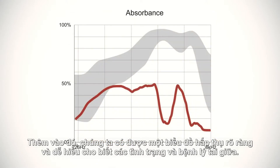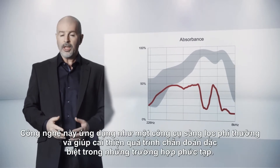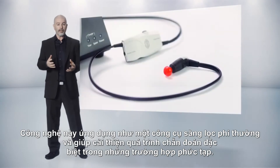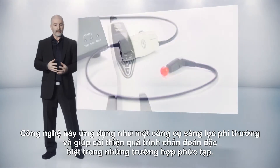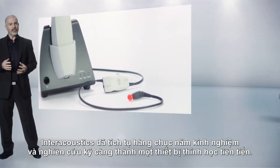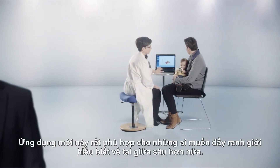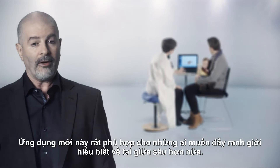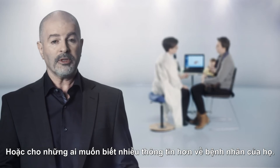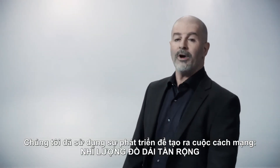In addition to this, we get a clear and easily accessible absorbance graph revealing middle ear conditions and pathologies. This serves as a phenomenal screening tool and it will help to improve diagnostics, especially in more complex cases. Interacoustics has transferred decades of experience and careful studies into a revolutionary piece of equipment. New territories have emerged for those who wish to push the boundaries of our understanding of the middle ear, or for those who just want more information out of the time spent with patients. We have used evolution to create a revolution.